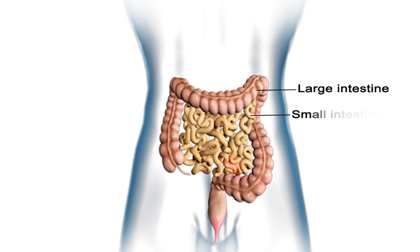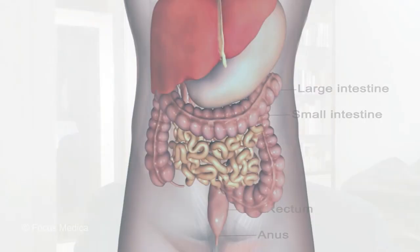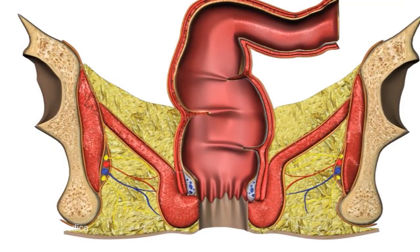Hemorrhoids are a bunch of veins that can sometimes get inflamed and swollen at the bottom end of our back passage, or the rectum or anal canal in medical terms.